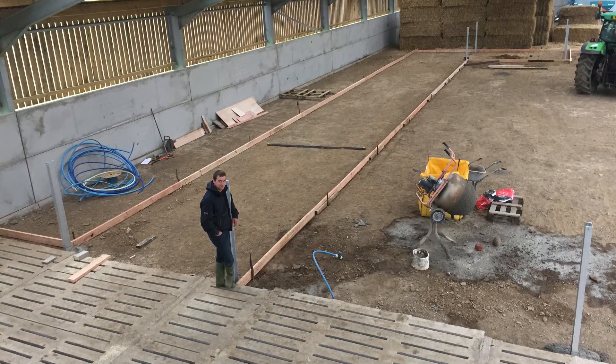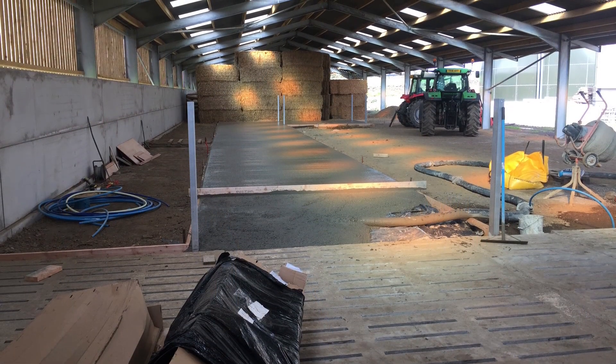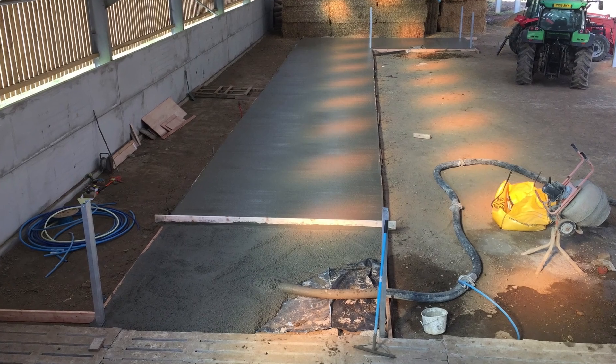In part five we saw the robots finally fitted to the rooms, which was a fantastic achievement. But now we needed somewhere to put the cows — robots in, we needed concrete, and a lot of it.